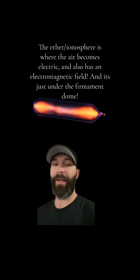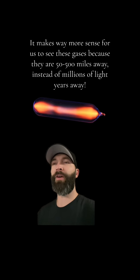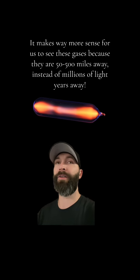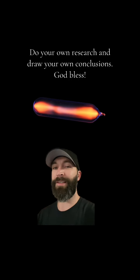For you Tesla fans, I think the ionosphere might be what Tesla called the ether, because Tesla knew how to harness energy from the atmosphere — from the ether, he called it. He described it as an area of our atmosphere where the air becomes electric. I literally think that they renamed the ether the ionosphere, because both are where the air becomes electric, and it's basically described as this super fluid where gases can become ionized and electrically charged and emit their own light. So yeah, that's what I think.